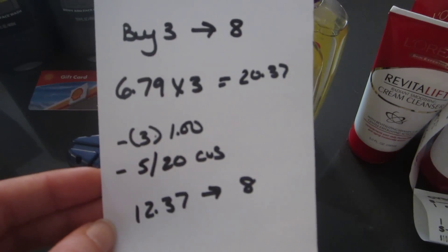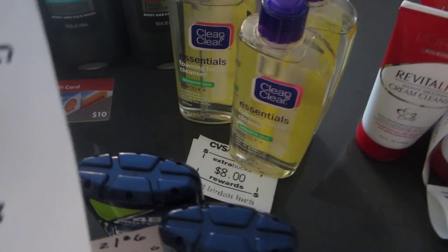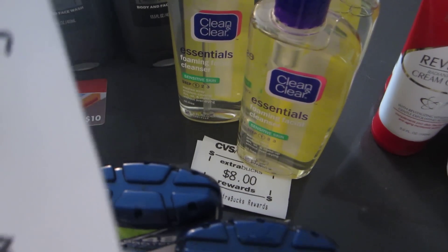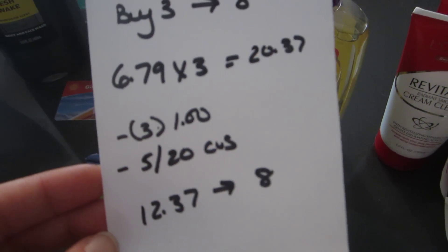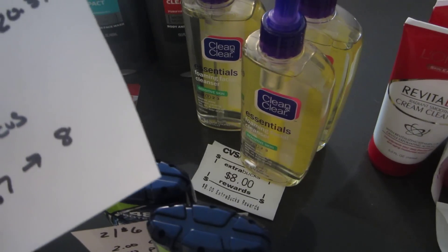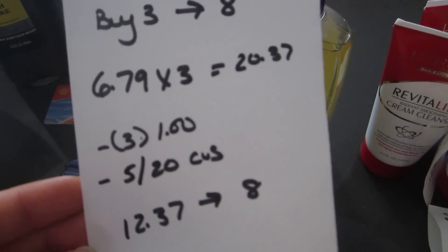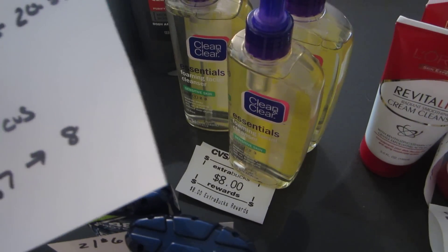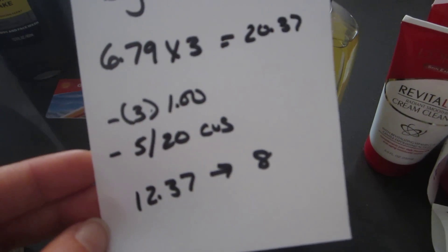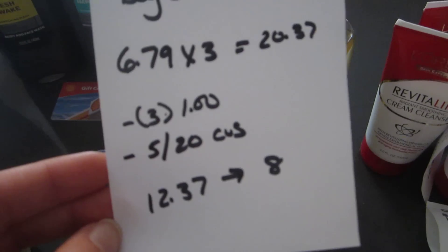The Clean & Clear deal is when you buy three you get $8 back. I purchased the Clean & Clear Essentials, which was the cheapest option at $6.79 each, so it was $20.37. Each one at my store had a $1 PLE coupon on it — there are also printable coupons on the Clean & Clear website. I had three of those coupons and a $5 off $20 face care CVS coupon, so I paid $12.37 and got back the $8.